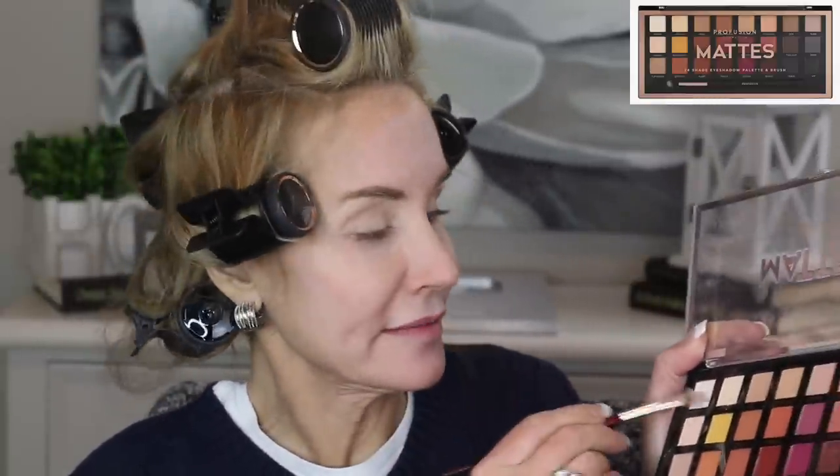Just continue blending those two colors — very, very pretty. Now we'll go in and use this color called Sugar up here. Yes, much more pigmented. I really do like that much better. I can't show you stuff that I just don't think is that great, and I guess there was a reason I hadn't bought the other one before.